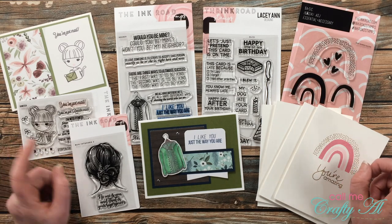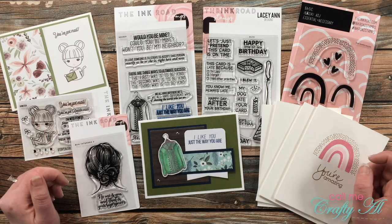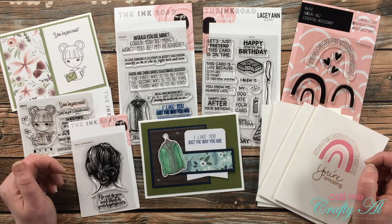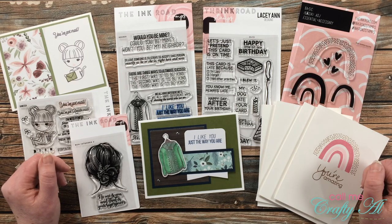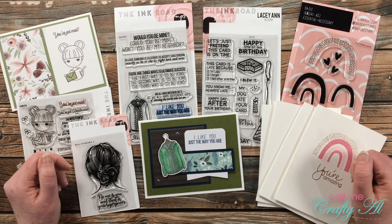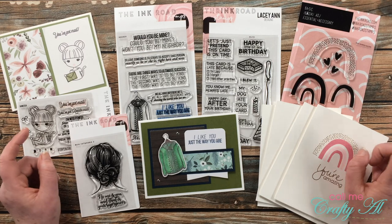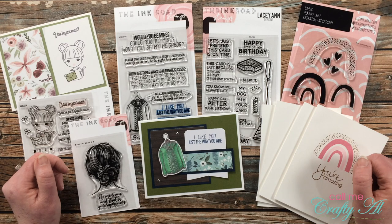Today I'm going to be announcing the lucky winner of that $100 store credit. Like I mentioned, I do have a consolation prize for those of you who entered, found some awesome stamps you wanted to buy, but didn't win the store credit. So make sure to keep watching. In just a minute I'll change over to my computer screen and we will do the drawing. If you are the lucky winner, make sure to stay tuned to find out how you're going to claim that prize.